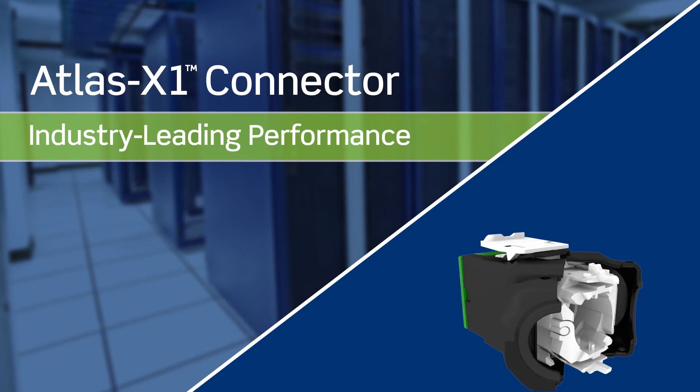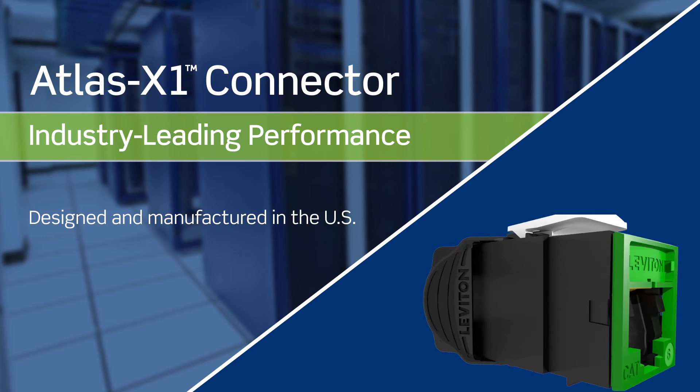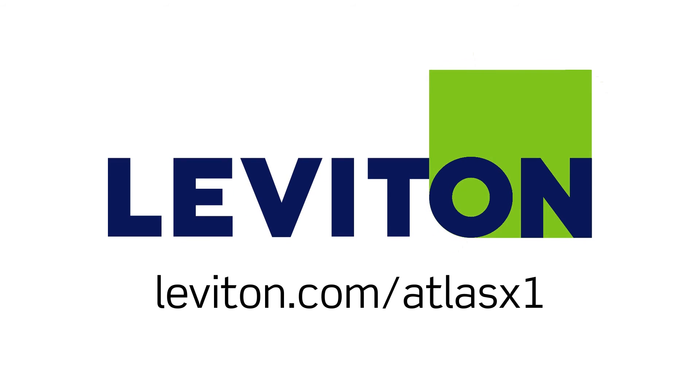The Atlas X1 connector is designed and manufactured in the U.S. to ensure the highest quality craftsmanship. For more information on how Atlas X1 can improve network performance, visit leviton.com/AtlasX1.